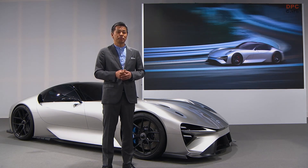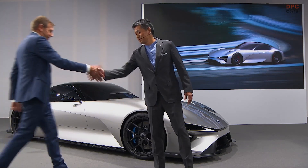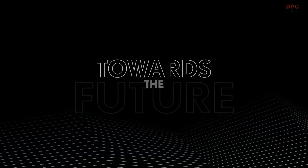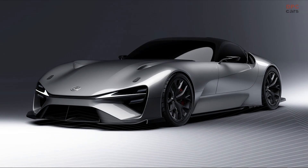Now, let me hand back to Pascal. Thanks a lot. We are really excited and eager to present such future electrified models to our customers here in Europe.